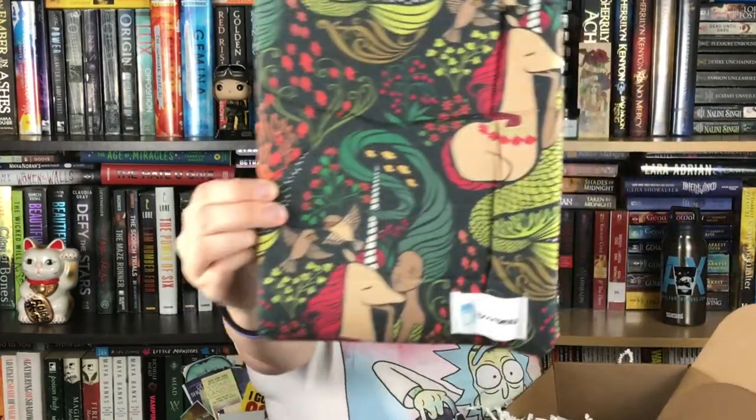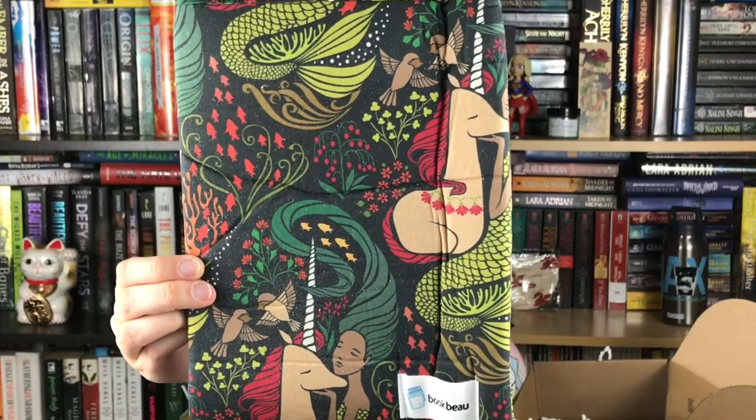This is what I was really excited for from the spoiler card last month — they said we were getting book bows, which are book sleeves. We get one and it's really pretty. It's got mermaids and unicorns on it. It's kind of like a pot holder for books — gorgeous. I love it, and my books are always getting dinged up in my purse, so this will be put into immediate use.